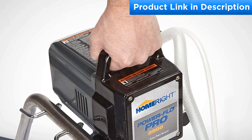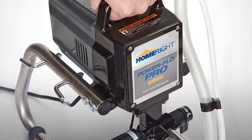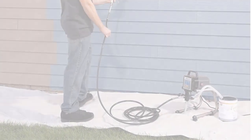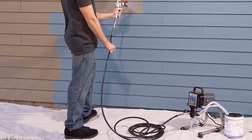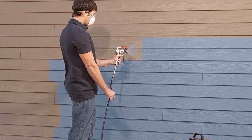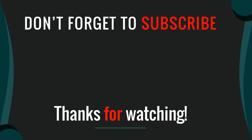This HomeRight Power Flow Pro sprayer is easy to assemble, saving you time and energy. It also has a reversible spray tip that helps in the removal of any potential clogs. There is a pressure control knob that gives you full control over the spray painting process. Due to its great portability, you can use it for long hours without feeling fatigued, and its long cord allows you to maneuver around your working area easily.